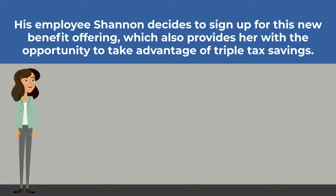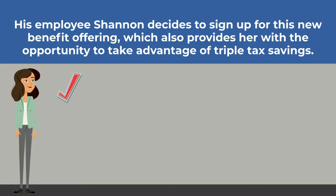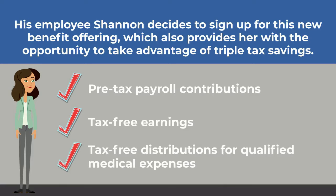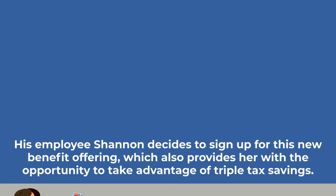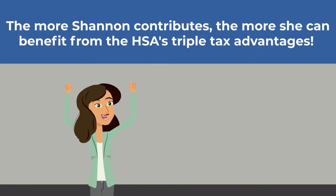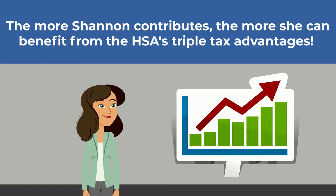Thomas calls BASE and enrolls in the HSA. His employee Shannon decides to sign up for this new benefit offering, which also provides her the opportunity to take advantage of triple tax savings: pre-tax payroll contributions, tax-free earnings, and tax-free distributions for qualified medical expenses. The more Shannon contributes, the more she can benefit from the HSA's triple tax advantages, helping her build her balance for the future.